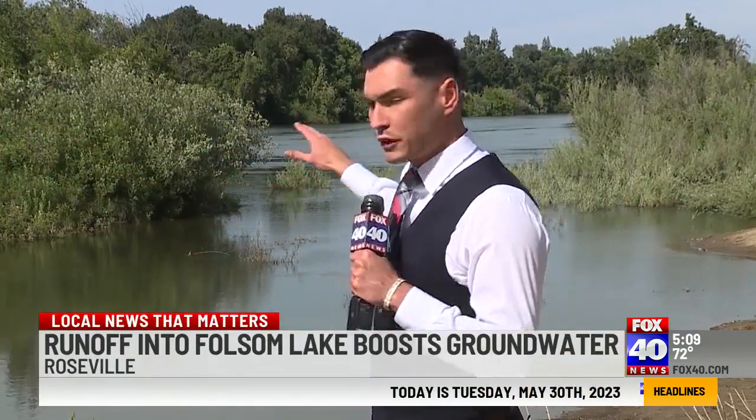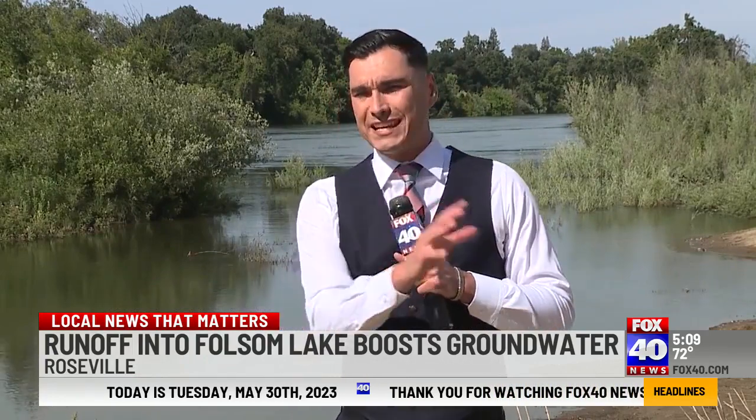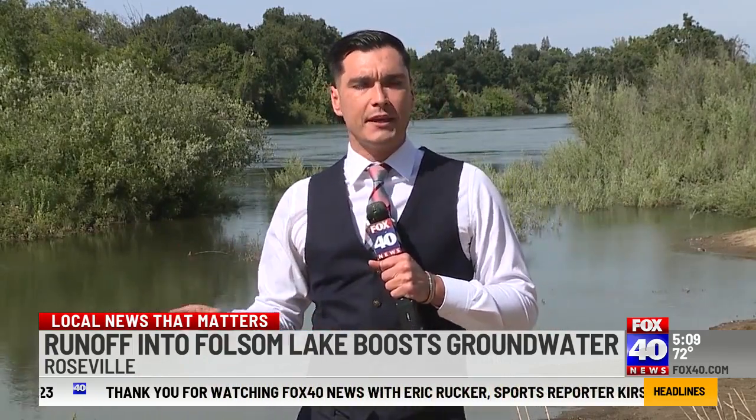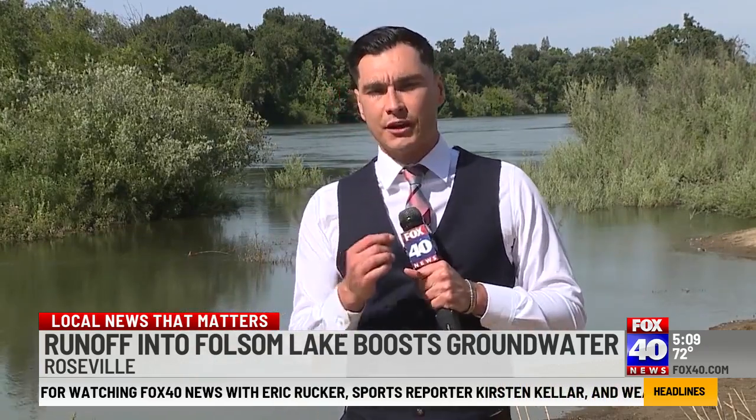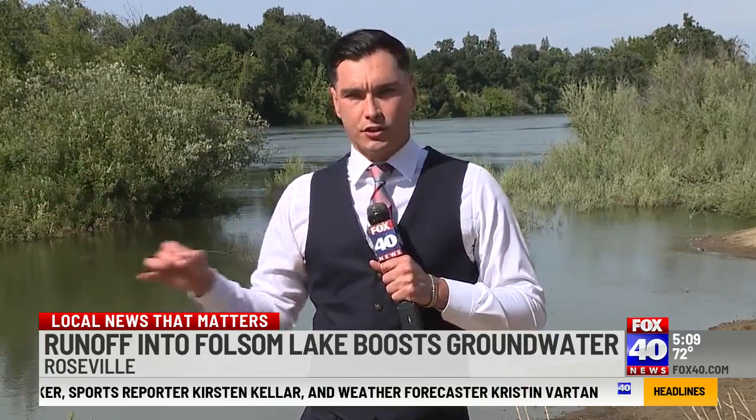The American River is moving faster than normal this year thanks to the snowmelt runoff from the record snowfall we saw at the beginning of the year and the increased water being released from the Folsom Dam. Now the city of Roseville is doubling down on its efforts to collect a portion of that excess water to store underground.